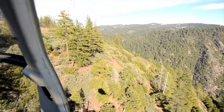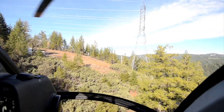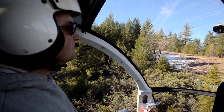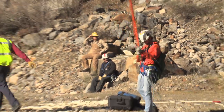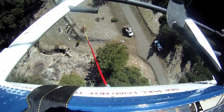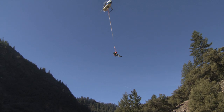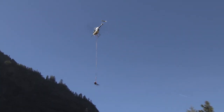SMUD is no stranger to using helicopters. For the past several years, it has chartered choppers to patrol the remote transmission towers that carry power from the Upper American River project. But in the last few months, helicopters have been used to carry line workers right onto the towers via a technique called longlining. And while the technique looks daring, it's proved to be the most efficient and safest way to get some jobs accomplished.